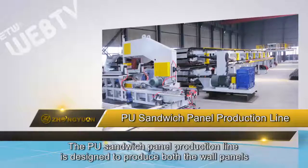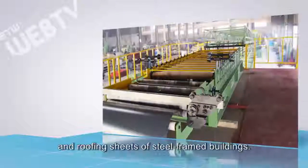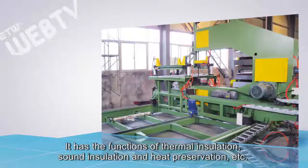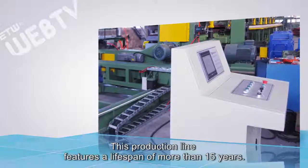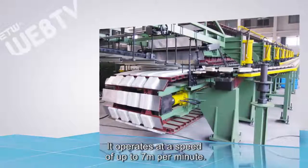The PU sandwich panel production line is designed to produce both the wall panels and roofing sheets of steel frame buildings. It has the functions of thermal insulation, sound insulation, and heat preservation. The production line features a lifespan of more than 15 years and operates at a speed of up to 7 meters per minute.